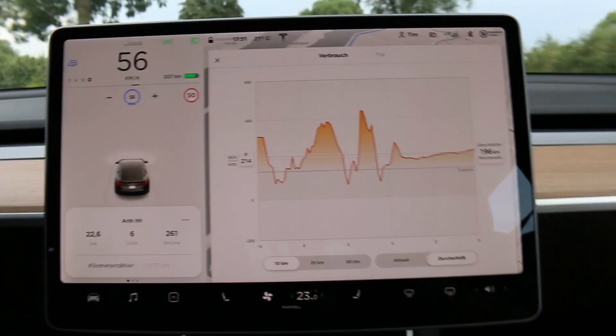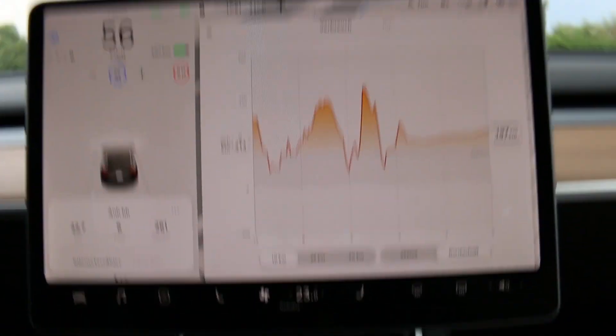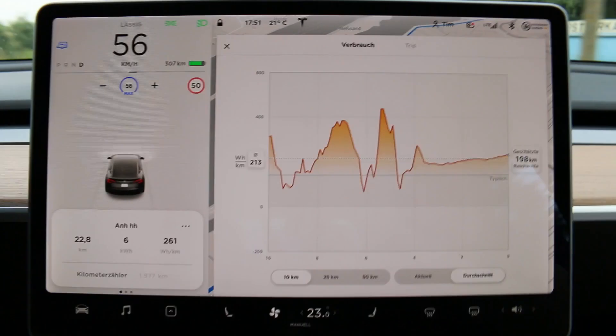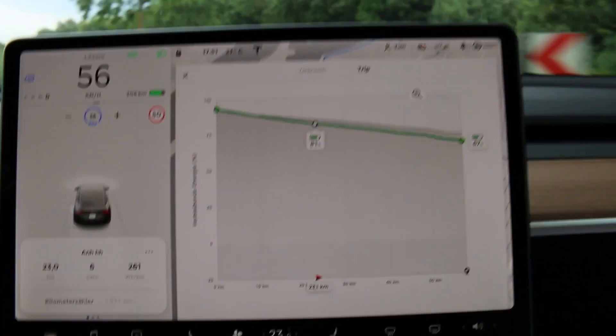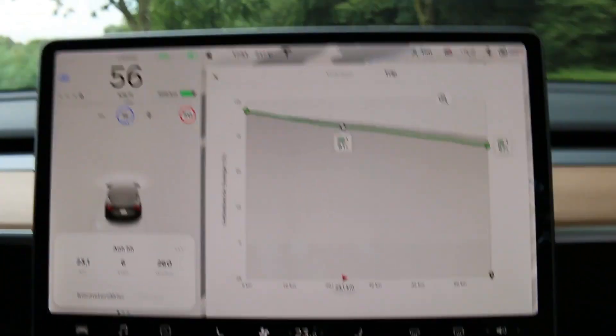Now we drive on a boring street with 50 kph, but that's very good. It is not so bad as calculated.